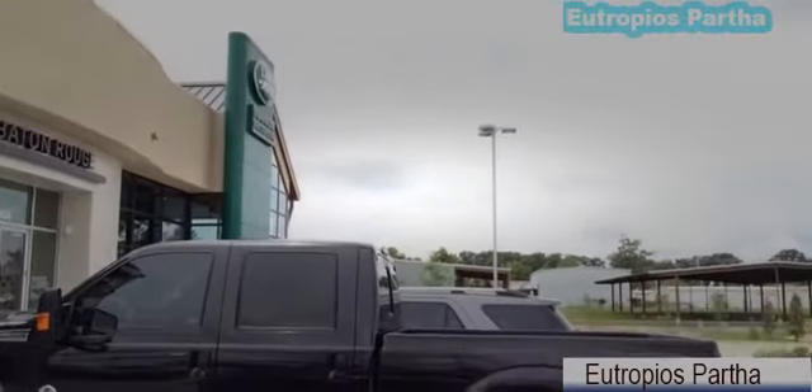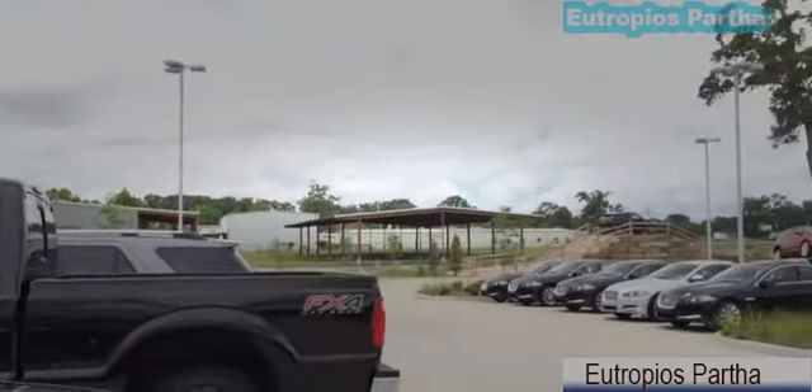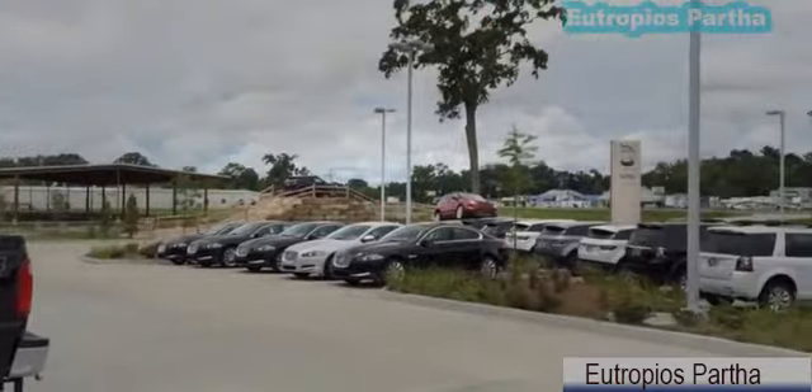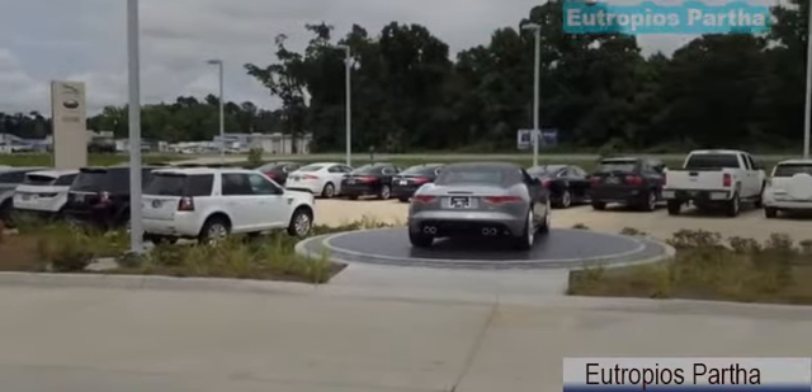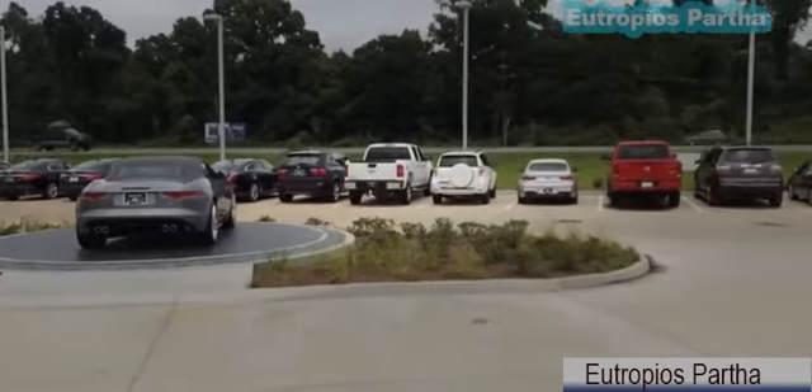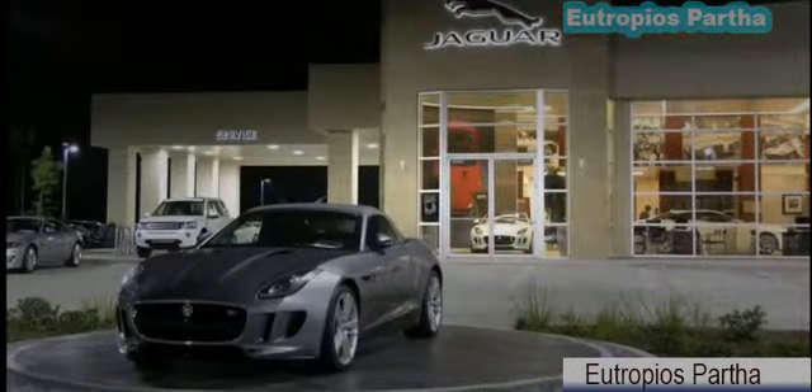If any of you guys are looking for a Jaguar, Land Rover, or Range Rover brand near or far, please come down and check out their brand new dealer showroom located at 13934 Airline Highway, Bambruch, Louisiana 70817. They offer a wide range of inventory including new and used brand vehicles.